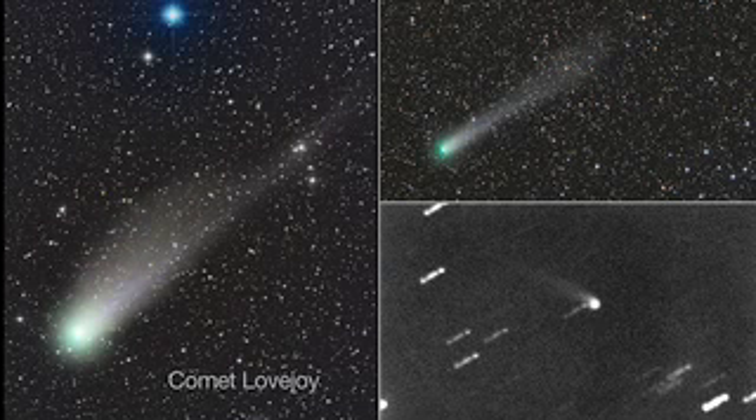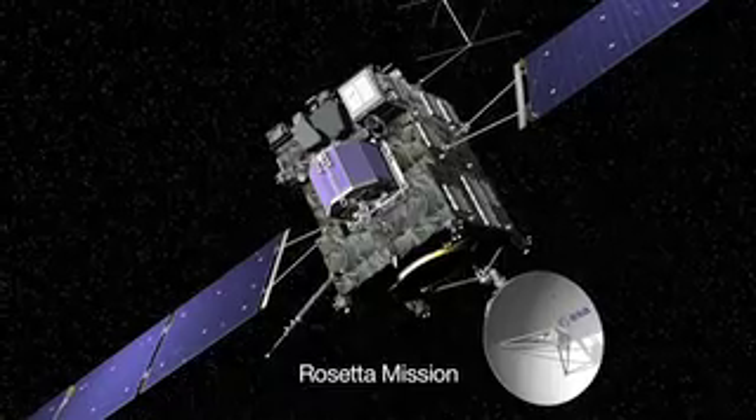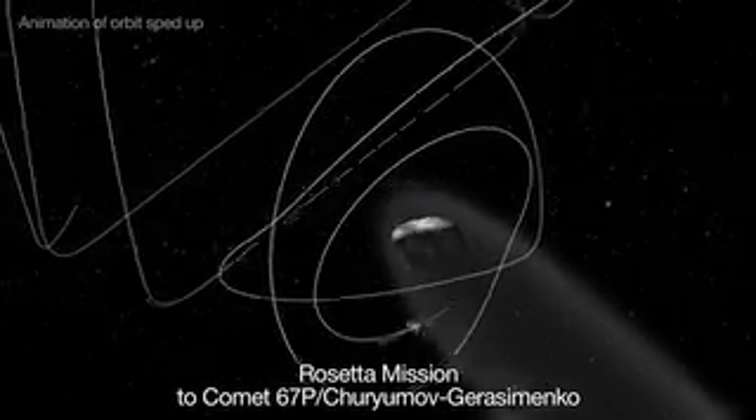There are a few good comets observable this month, but you'll need a telescope to see them. ESA, the European Space Agency's Rosetta spacecraft, is going through checkouts as it gets ready to chase its comet target, Comet 67P Churyumov-Gerasimenko.